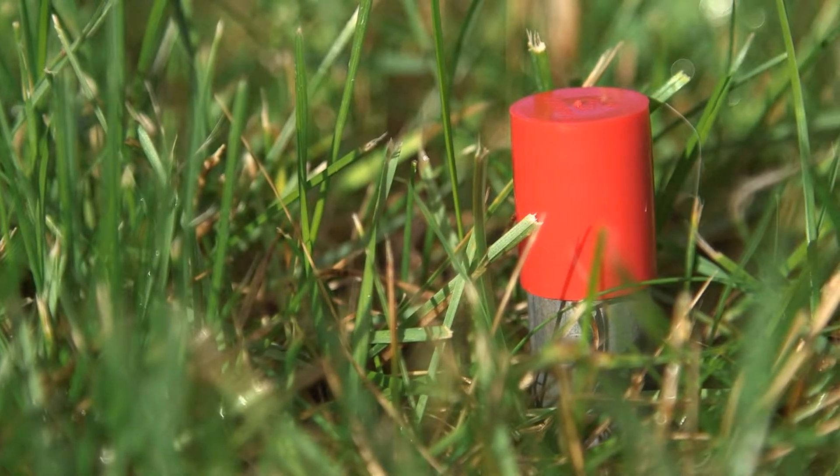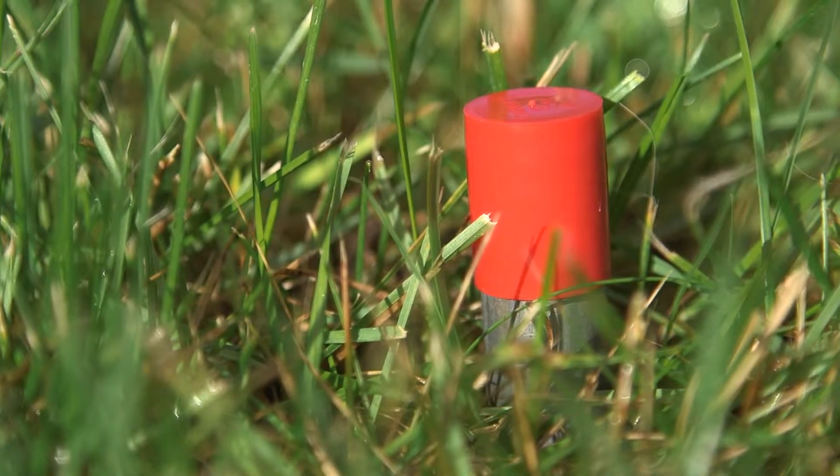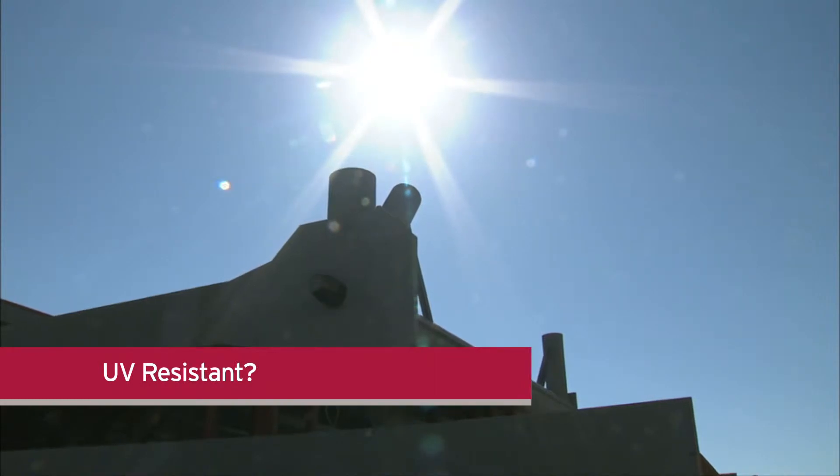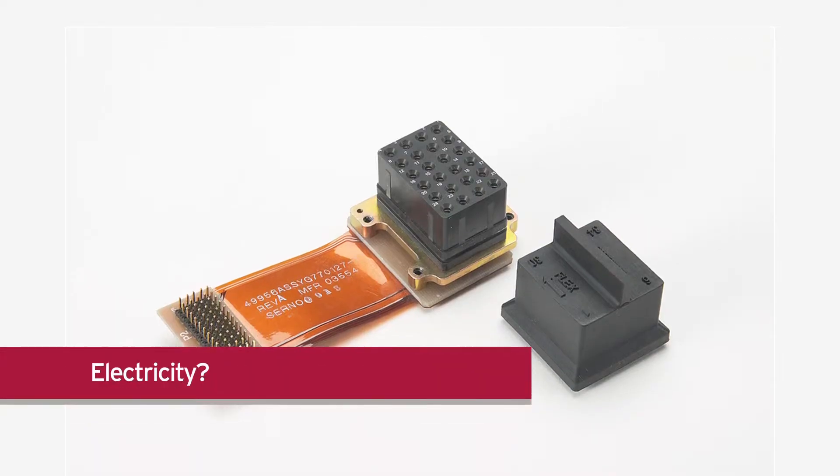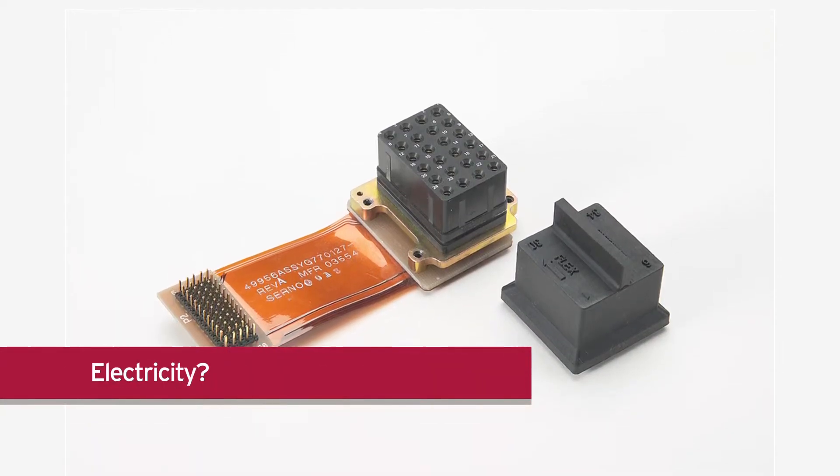At times, applications must confront difficult environments such as sunlight or moisture. Will your part need to be UV resistant? Will it need to resist certain levels of acids or alkalis? Does it need to conduct or dissipate electricity?